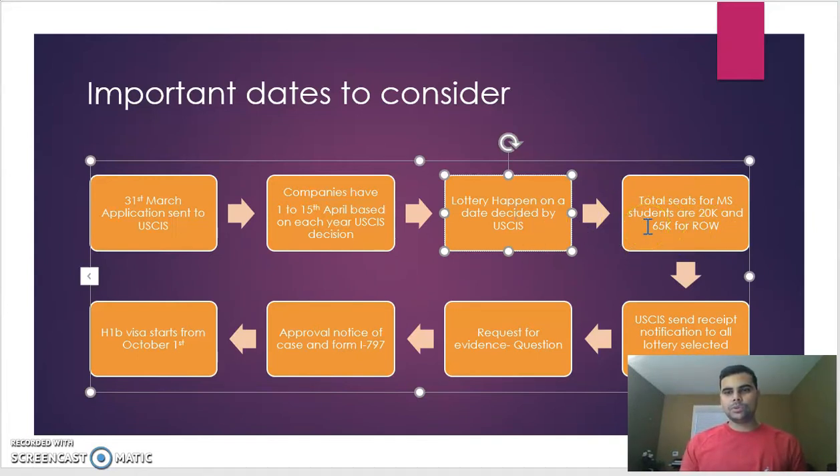One quota is the master's or student quota for those with a U.S. master's degree, and then applicants participate in the rest-of-the-world lottery as well. All lottery dates are decided by USCIS. Once the system-generated lottery runs, USCIS selects 20,000 from the student quota and 65,000 from general international applicants. Students not selected in the 20,000 quota may still get selected in the 65,000 lottery, and then receive a notification from USCIS.